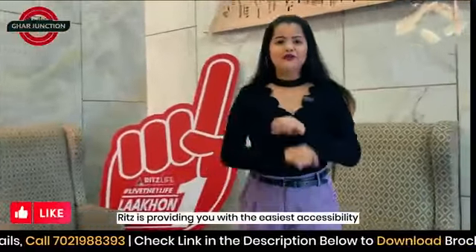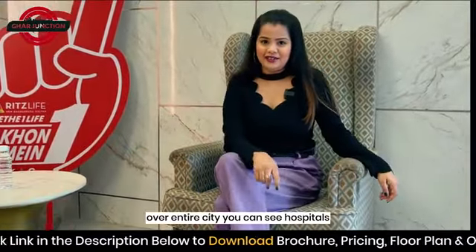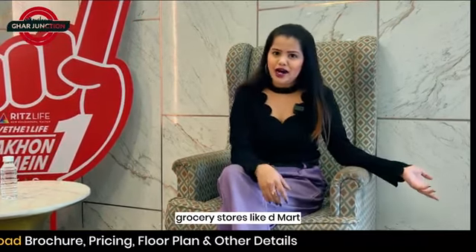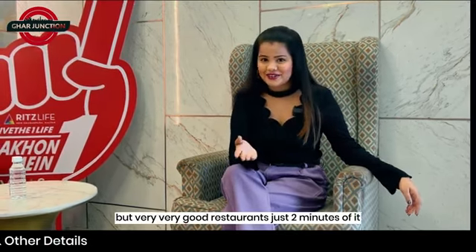Ritz is providing you with the easiest accessibility over the entire city. You can see hospitals, good schools, reputed colleges, grocery stores like D-Mart and Patel Mart. Not only that, but very good restaurants just 2 minutes away.